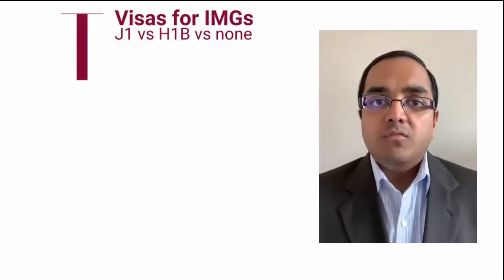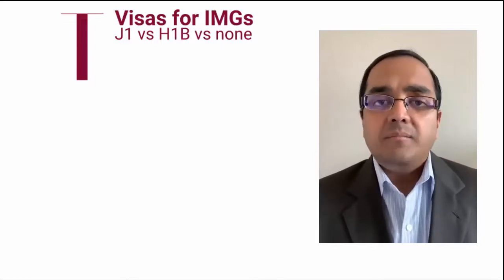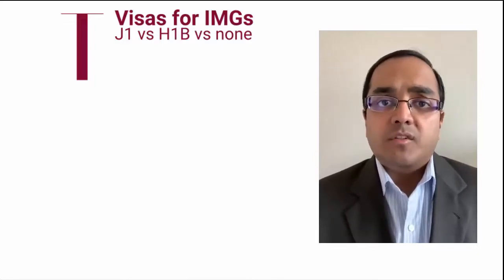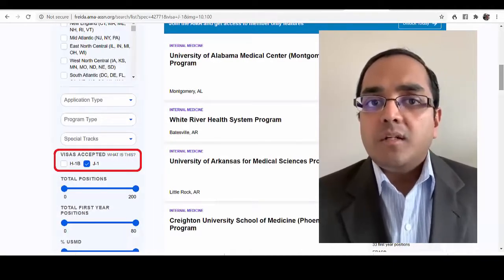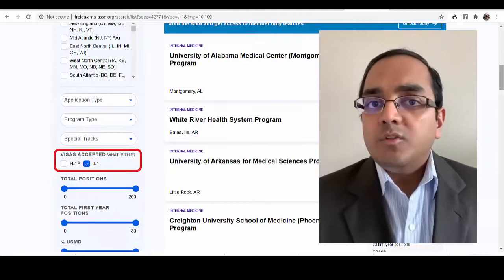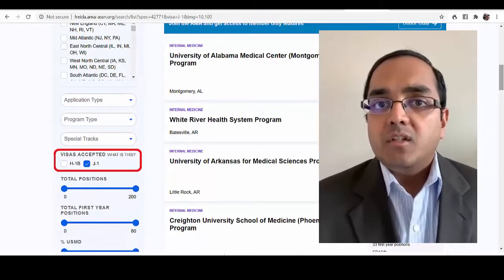In general, if a program sponsors H-1B, it's very likely to also sponsor J-1, but not vice versa. If a program sponsors J-1, they may or may not also sponsor H-1B. So if you need a visa, just filter by J-1 and use that to shorten your list going forward.